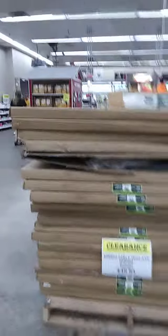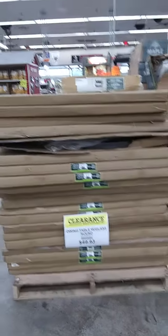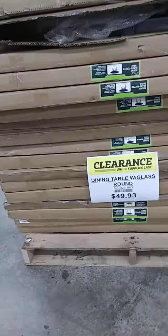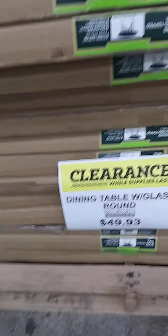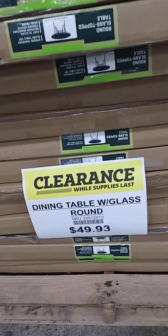This table — show that picture right there of the table — it's upside down, but it's a large table. As you can see, the boxes are pretty large. I can't even really fit it in where I'm standing. Clearance, while supplies last. These people are going to snatch it up. $49.93. It might just be my area, I don't know.